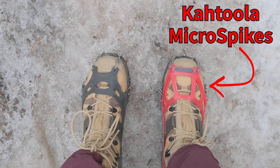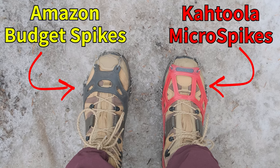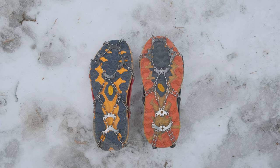Today I want to compare the super popular Cthulhu micro spikes to a very affordable, extremely affordable budget option off of Amazon, to see if it's worth paying almost 10 times as much for the Cthulhu's versus the budget option. First, let's quickly run through some specs for both spikes.